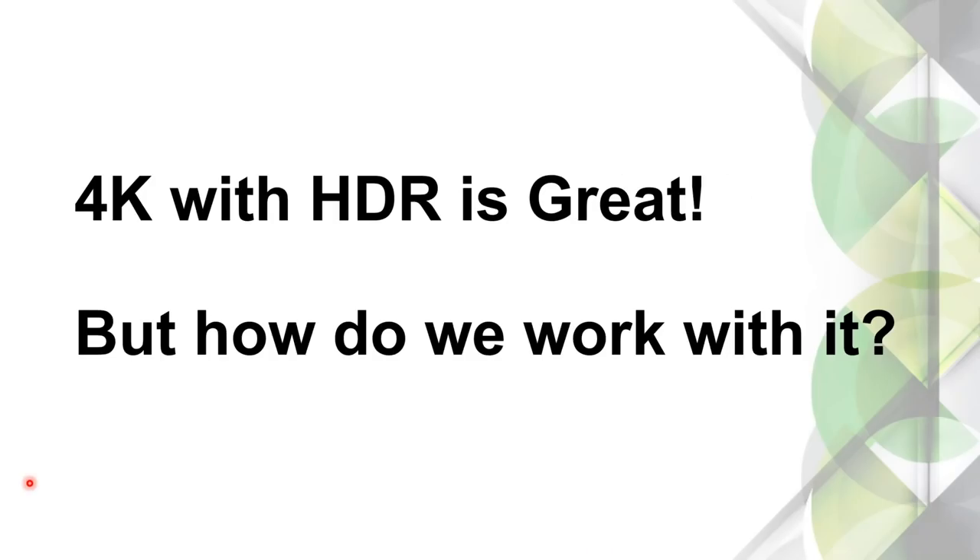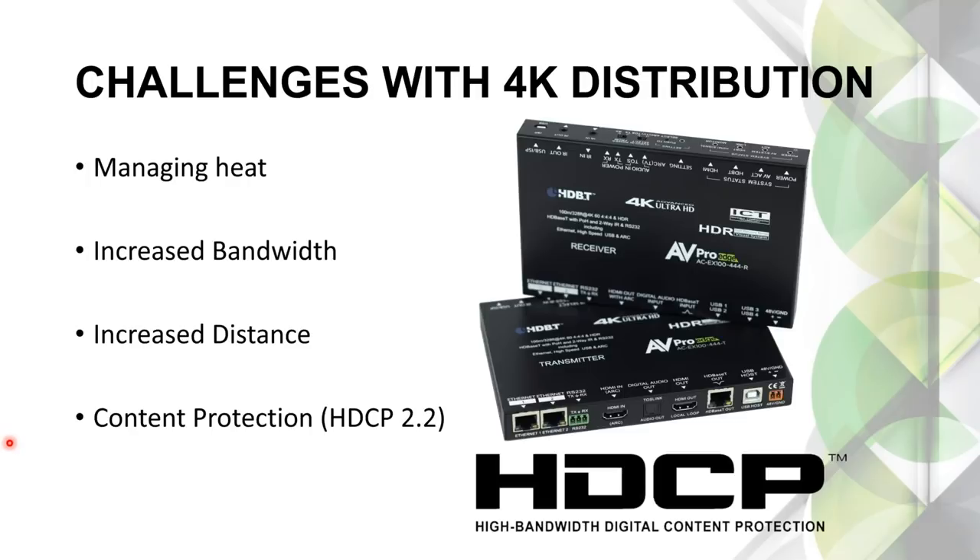Now that we know about 4K and HDR, how are we planning to work with it? There are some challenges with 4K and HDR distribution. One is managing heat — if you've used an 18 gig extender, you notice they get a little warm. We have a pro tip for thermal management we'll discuss. Also increased bandwidth — we just looked at those requirements — and increased distances. The longer the HDMI cable, the more difficult it is to pass those signals. We also can't forget HDCP copyright protection — currently version 2.2 — though you may have legacy devices that are only HDCP 1.4, so our products need to support both.